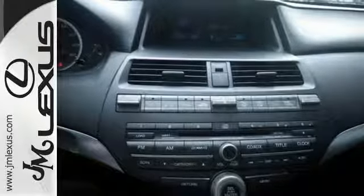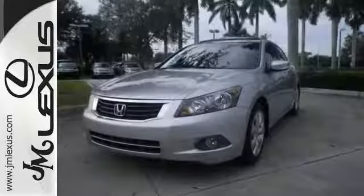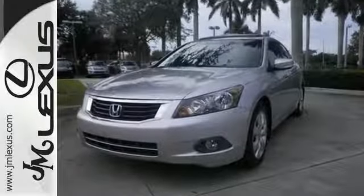Awarded a rating of a mid-sized car Best Buy in 2010, this one is bound to sell fast, so you should come take a closer look at this Honda Accord today.